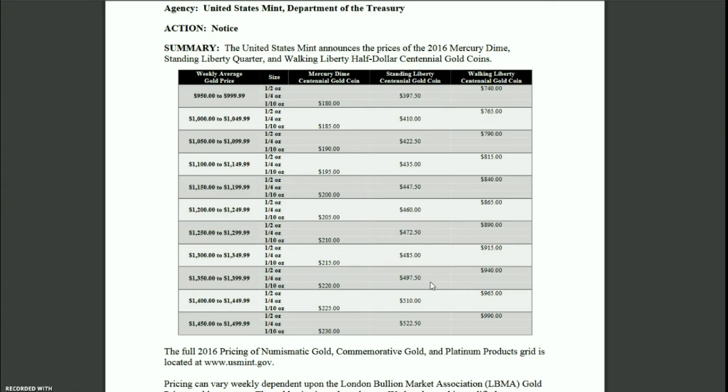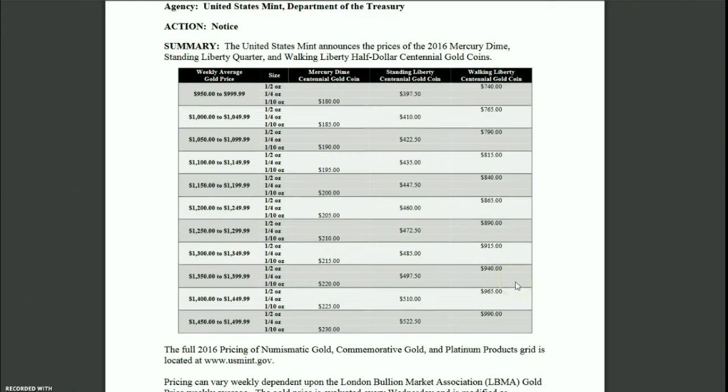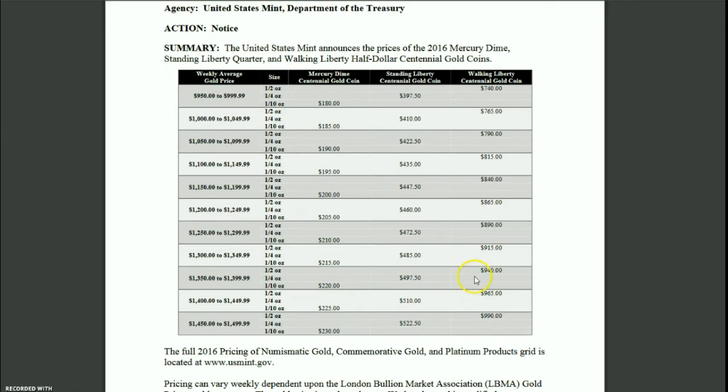Let's hope it does stay below that, because that's more than double the issue price of the gold Mercury dime, which was issued at $205. Of course that was only a tenth of an ounce rather than a quarter of an ounce. If gold stays where it is now, the Walking Liberty Centennial gold coin would be $940. So there you have it — that's the news of the day.